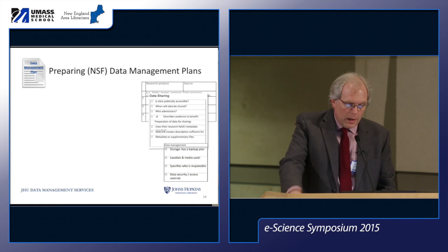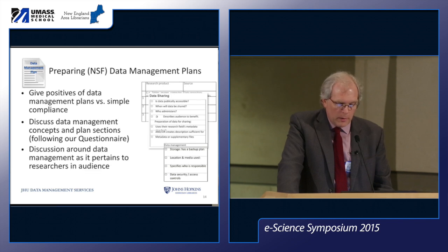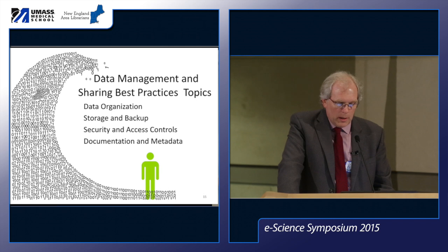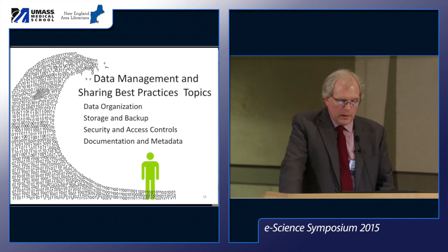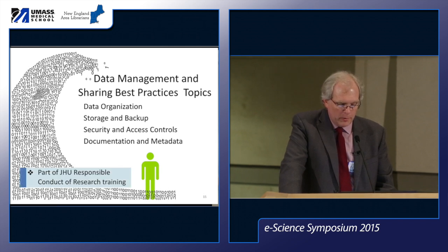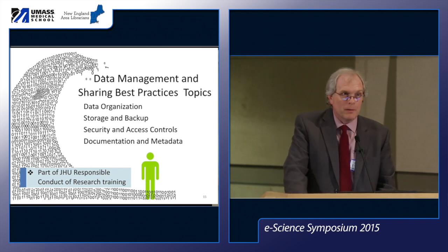Our workshop topics include: preparing data management plans; data management and sharing best practices, covering data organization, file naming, version control, encryption, backup software, documentation, and metadata. This course was recently integrated with JHU's Responsible Conduct of Research training, which is mandatory for graduate students at two or three of our schools — a good way to become more integrated into the coursework of other schools.